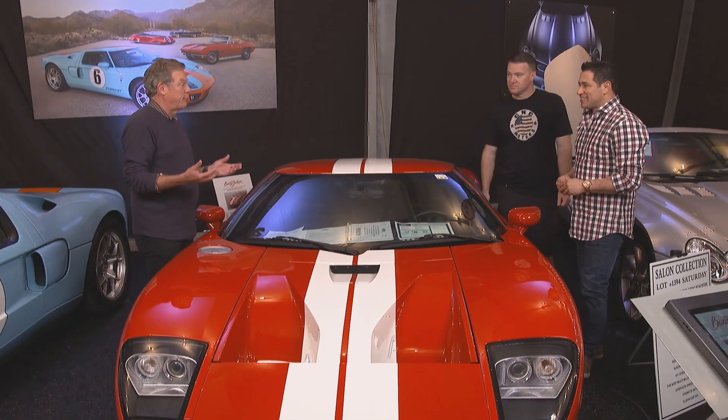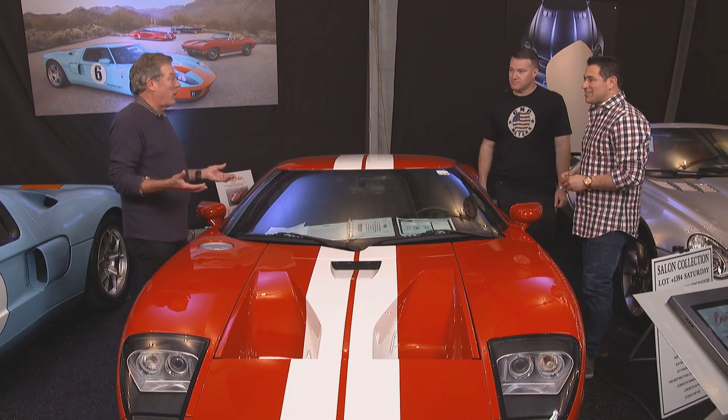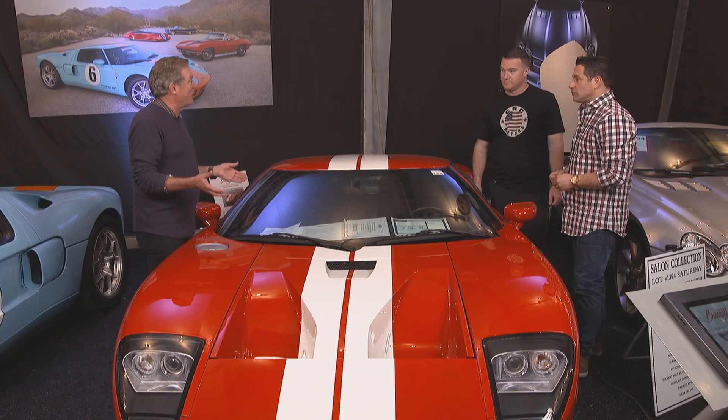This car takes you back to Ford and the '60s and Le Mans racing Ferraris. Well, you're not going to drive a Ford GT40 from that era on the street. This is as close as you're going to get, and it's pretty darn close.